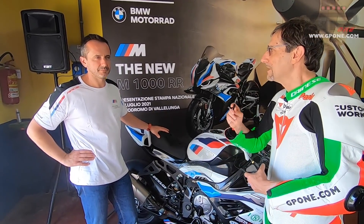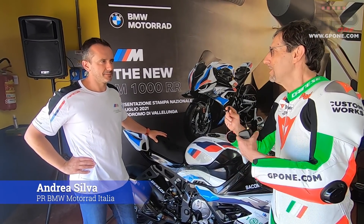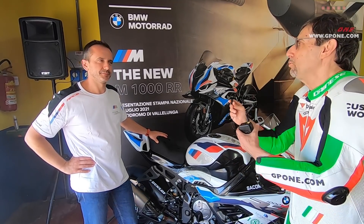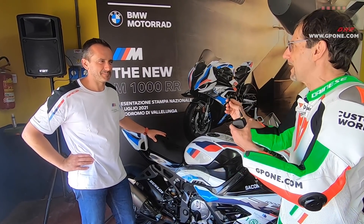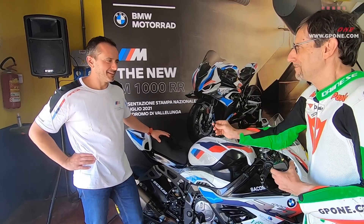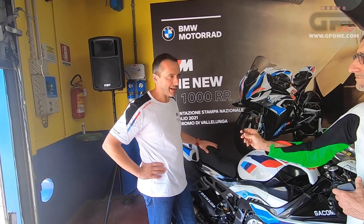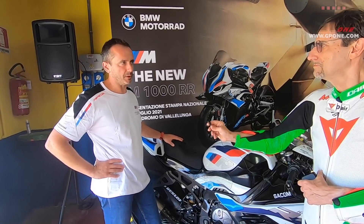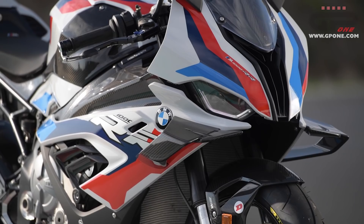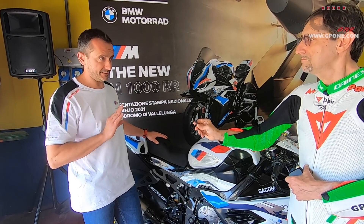Siamo qui con Andrea Silva, responsabile PR comunicazione di BMW Motorrad Italia, che ci illustra in due minuti questa moto che per la bellezza avrebbe bisogno di almeno mezz'ora, e parliamo della M1000RR. La M1000RR segna l'ingresso di BMW Motorrad nella famiglia M: una famiglia fatta di prodotti esclusivi, personalizzabili, ma soprattutto con un'anima racing che si differenziano dai modelli da cui derivano per precise e significative scelte tecniche.